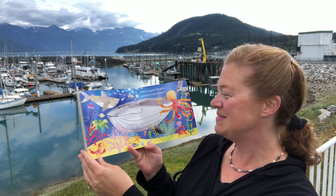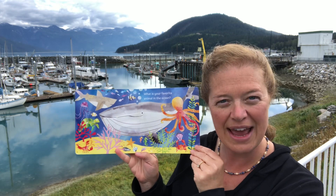That's a lot of sea creatures. What is your favorite animal in the ocean?